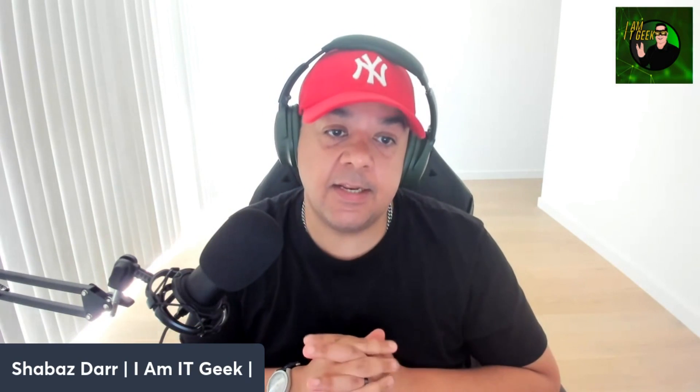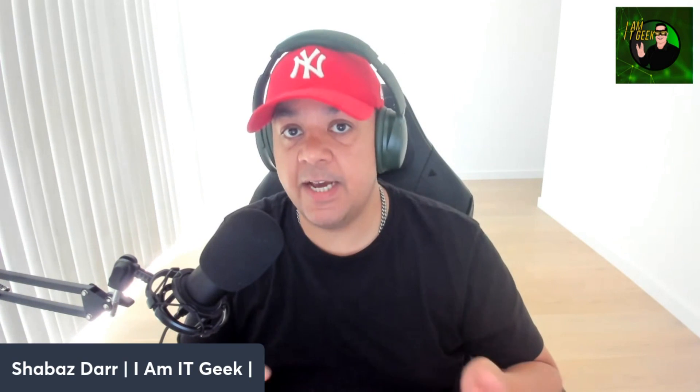Hello everybody, welcome to the I Am IT YouTube channel. My name is Shubhaz Dahan, the IT geek. Welcome back to another video. This one is a bit different — we're moving away from the VDI cloud series. I'm doing a book review, and there are going to be a number of book reviews coming up in the next few weeks, which I'll put in between my other videos to change it up a little bit.